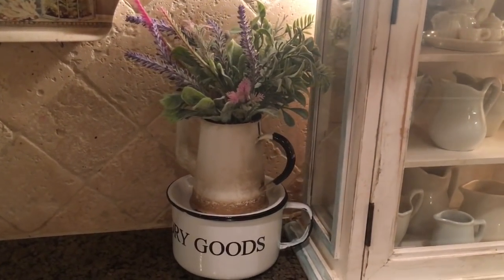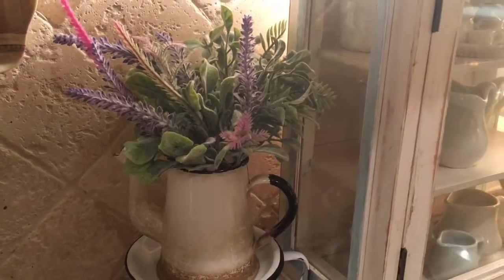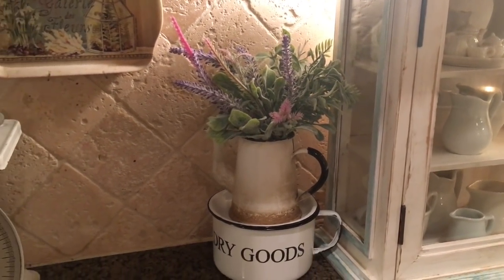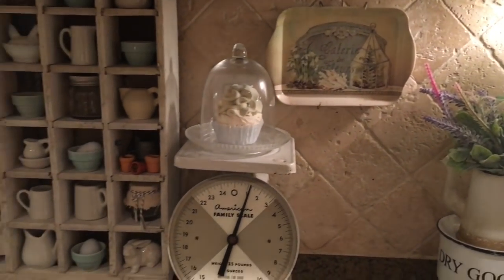I just added some spring picks inside of this — those are from the Dollar Tree this year. I thought those were really pretty; they just add some spring color to my kitchen.